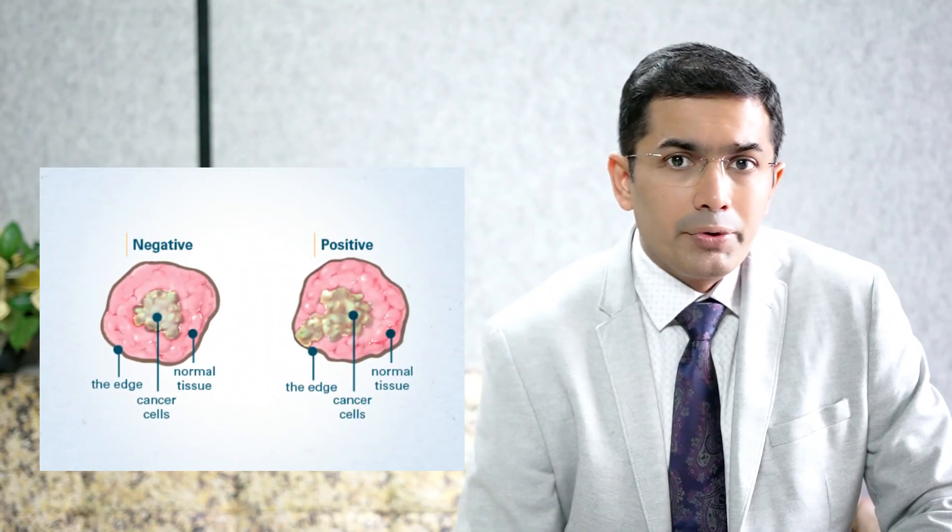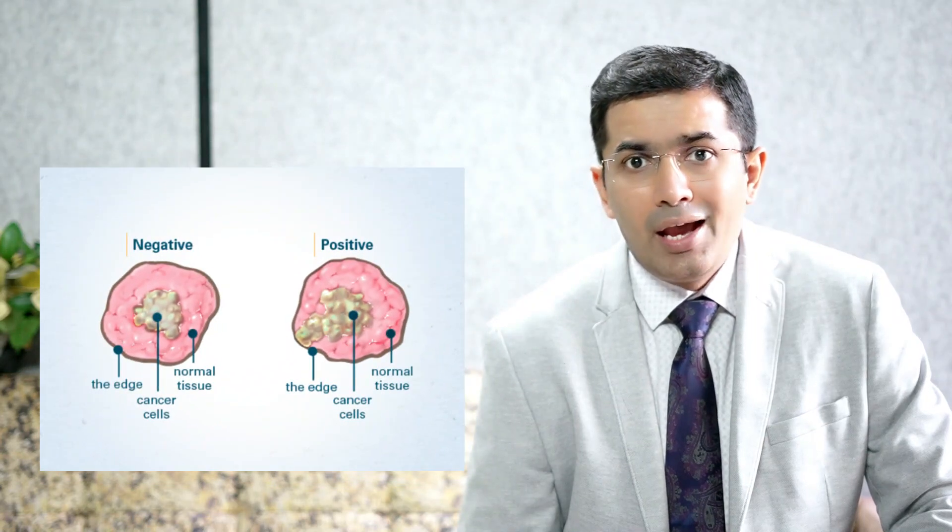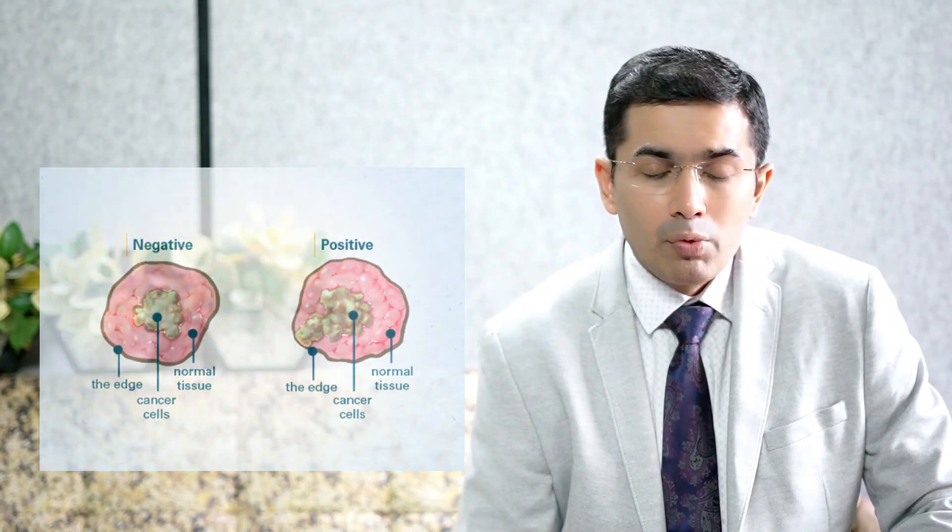Surgery for pancreatic cancer includes removing part of the pancreas depending on the location and size of the tumour. An area of healthy tissue around the tumour is also often removed — this is called a margin. A goal of surgery is to achieve a clear margin, or negative margin, which means there are no cancer cells at the edges of the healthy tissue removed.